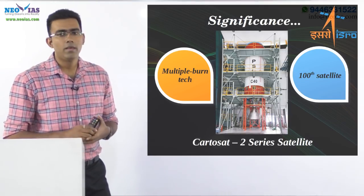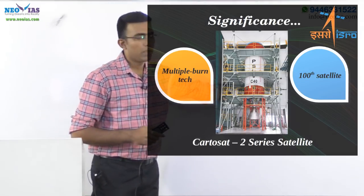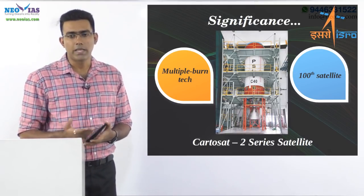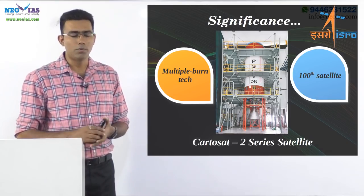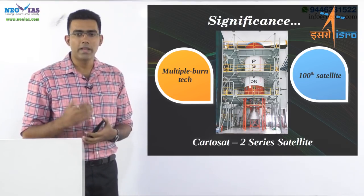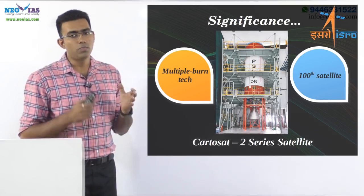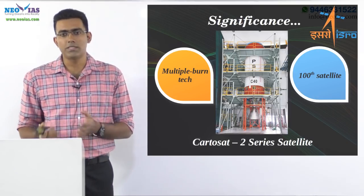The main reason this technology is attractive is that it brings down satellite launch costs, making it very competitive. Additionally, C40 carries the 100th satellite manufactured by ISRO's space center in Bengaluru, which is very significant for Indian space research.